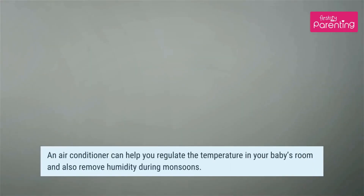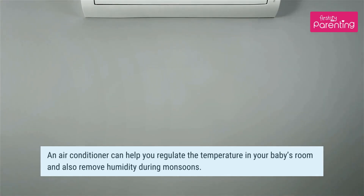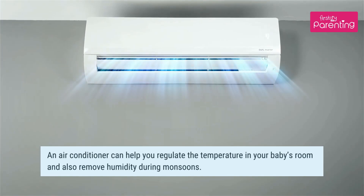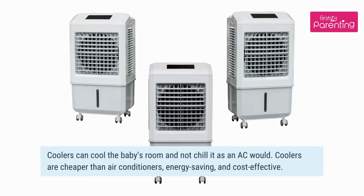AC or cooler — which is better for babies? An air conditioner can help you regulate the temperature in your baby's room and also remove humidity during monsoons. Coolers can cool the baby's room without chilling it as an AC would. Coolers are cheaper than air-conditioners, energy-saving, and cost-effective.